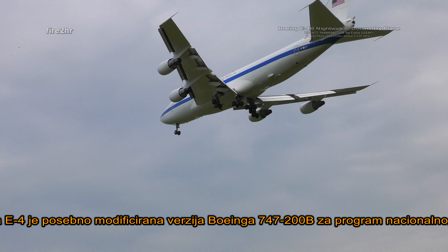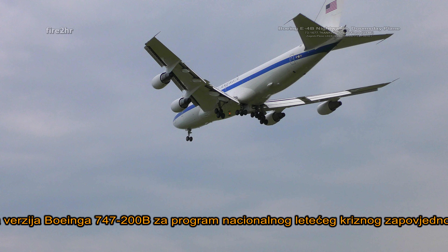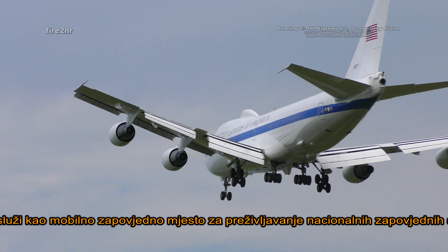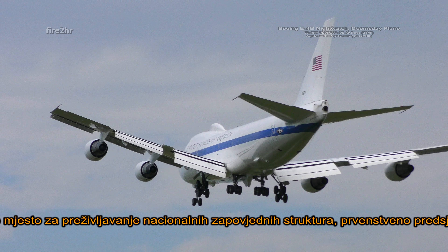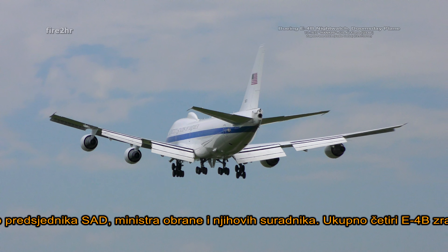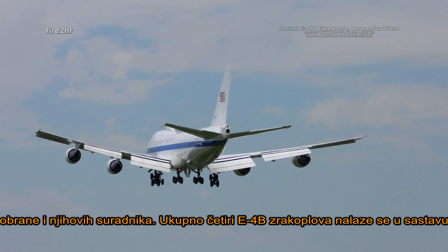The E-4 series was specially modified from the Boeing 747-200B for the National Emergency Airborne Command Post Program. The E-4 serves as a survivable mobile command post for the National Command Authority, namely the President of the United States, the Secretary of Defense, and successors.